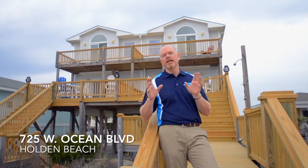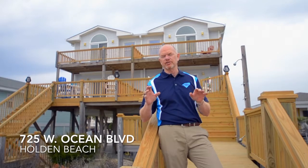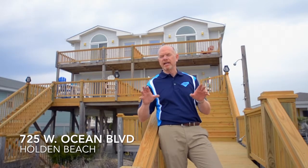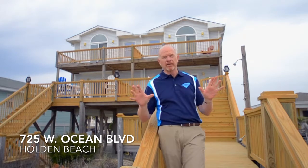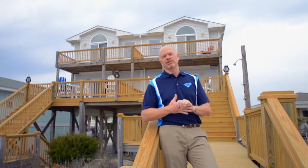And best of all, this property comes fully furnished, fully equipped, artfully decorated, including six flat-screen TVs, fresh paint throughout, and a lot of attention to detail.